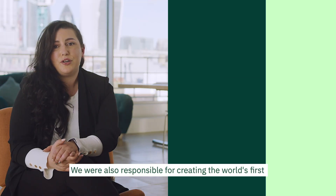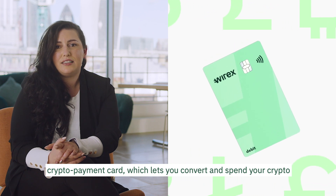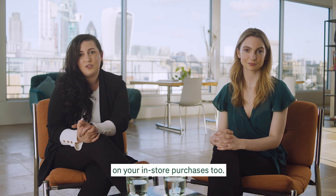We were also responsible for creating the world's first crypto payment card, which lets you convert and spend your crypto in day-to-day life. With crypto-back rewards, you can earn crypto on your in-store purchases too.